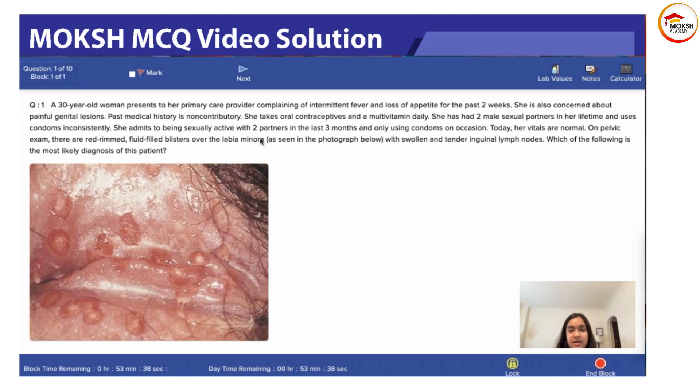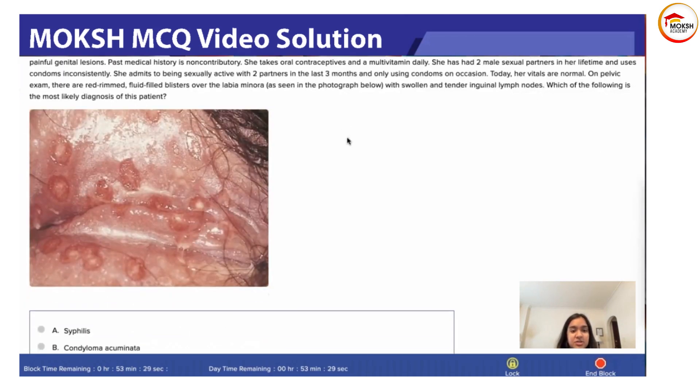On pelvic exam, there is a red-rimmed, fluid-filled blister over the labia minora as seen in the photograph, along with swollen and tender inguinal lymph nodes. Which of the following is the most likely diagnosis for this patient?